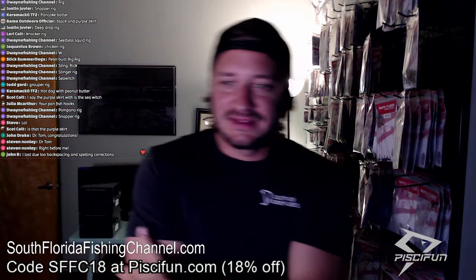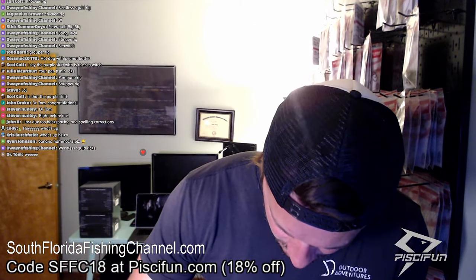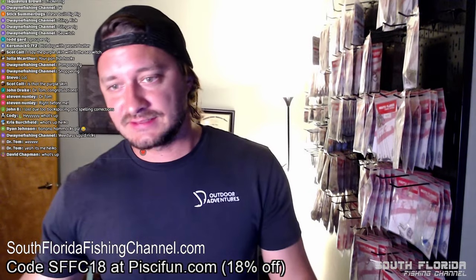Eric Fisher — hey man, thanks for stopping in, thanks for all you do, love your content. It looks like the very first person that said the squid rig was Dr. Tom. Dr. Tom — congratulations! Wait, that's a club member. Tom, you're getting yourself a $25 gift card sent right to you. If it's the Tom I'm thinking of, I already have your information. If not, send me an email at heiko@southfloridafishingchannel.com with a screenshot of your account.